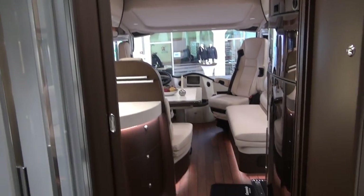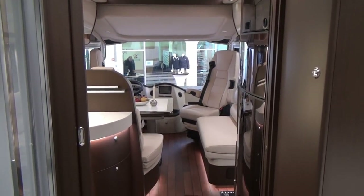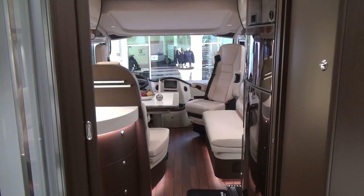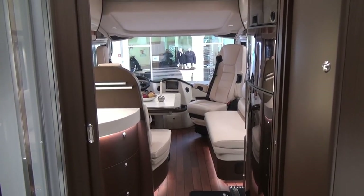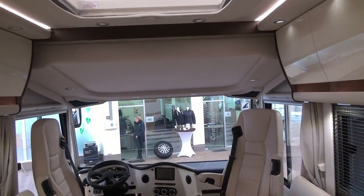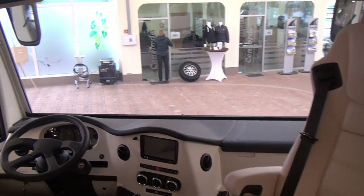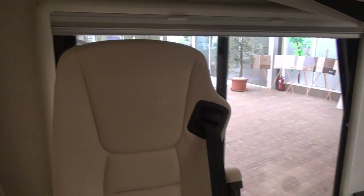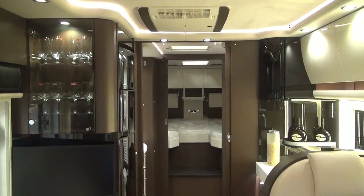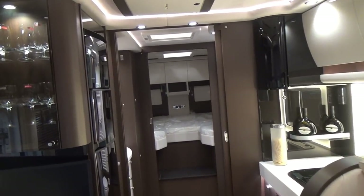So there we have a view down the vehicle — quite nice. I've got a lot more films from Concorde and from Bavaria about motorhomes that you might want to see. Please visit my site as well.